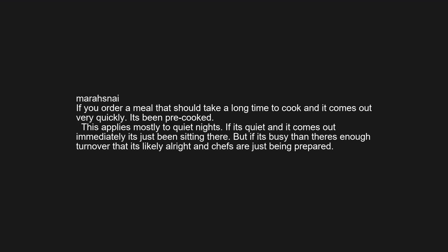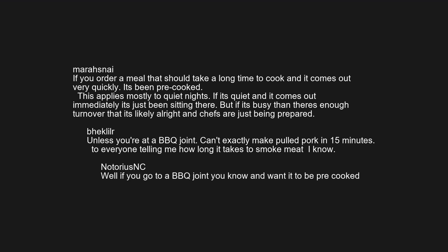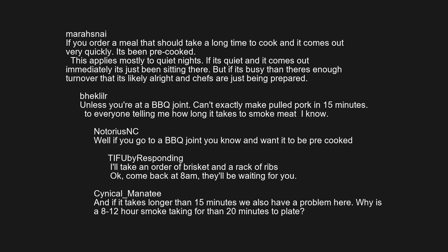If you order a meal that should take a long time to cook and it comes out very quickly, it's been pre-cooked. This applies mostly to quiet nights — if it's quiet and it comes out immediately, it's just been sitting there. But if it's busy, there's enough turnover that it's likely alright. Unless you're at a BBQ joint — can't exactly make pulled pork in 15 minutes. Well, if you go to a BBQ joint, you know and want it to be pre-cooked. I'll take an order of brisket and a rack of ribs — come back at 8am, they'll be waiting for you.